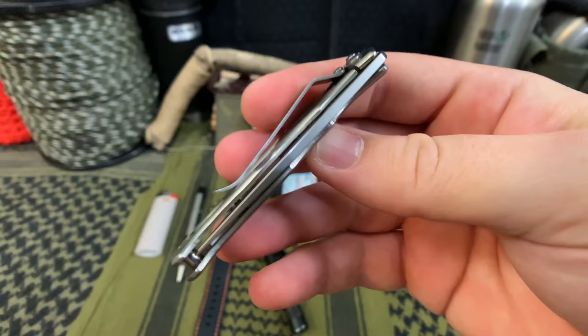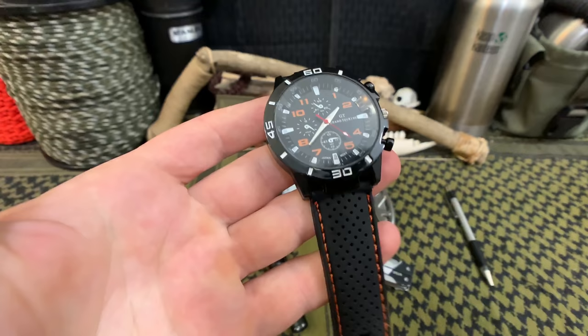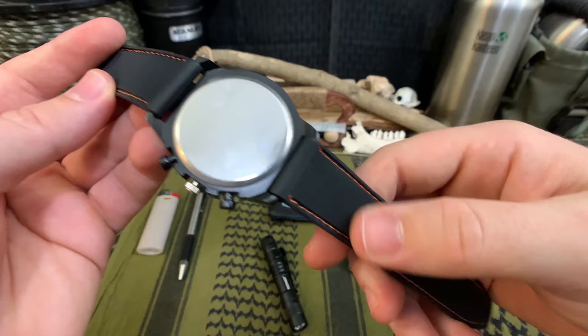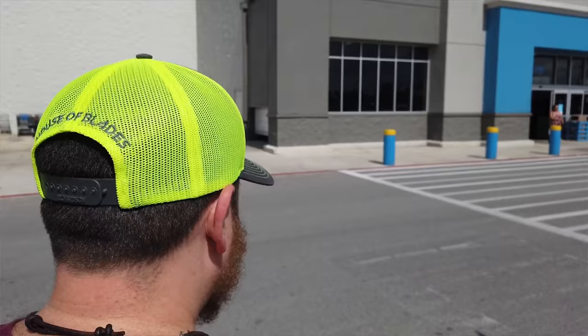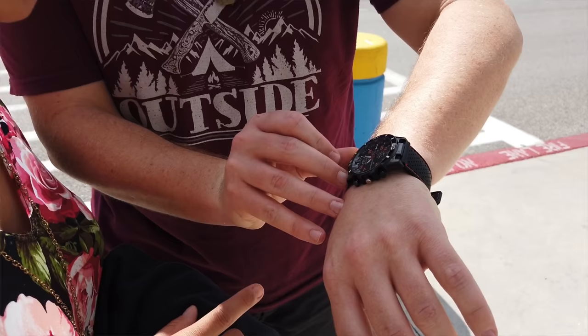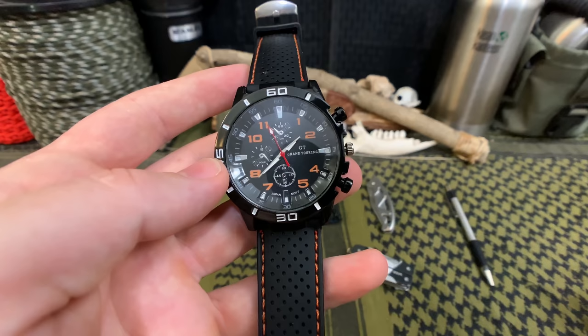Moving on to the watch — this Grand Touring watch, considering how cheap it was, impressed me. I didn't have bad sweaty band syndrome with the silicone bands; I think the ridges helped. It has a decent feel — not premium, not super cheap — which was nice given its price point. It keeps time pretty well; we've been checking it against our phones and it's not too bad, even though it's not atomic. I'm not sure if it's waterproof, but keeping accurate time it did its job.